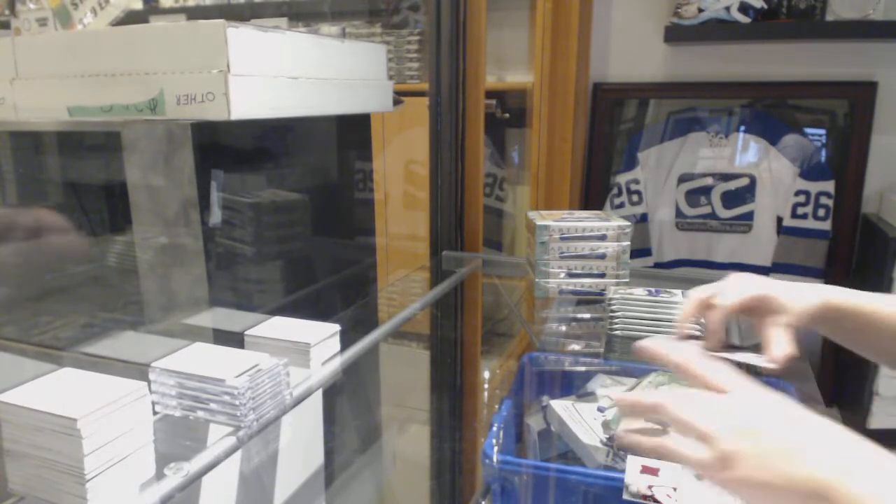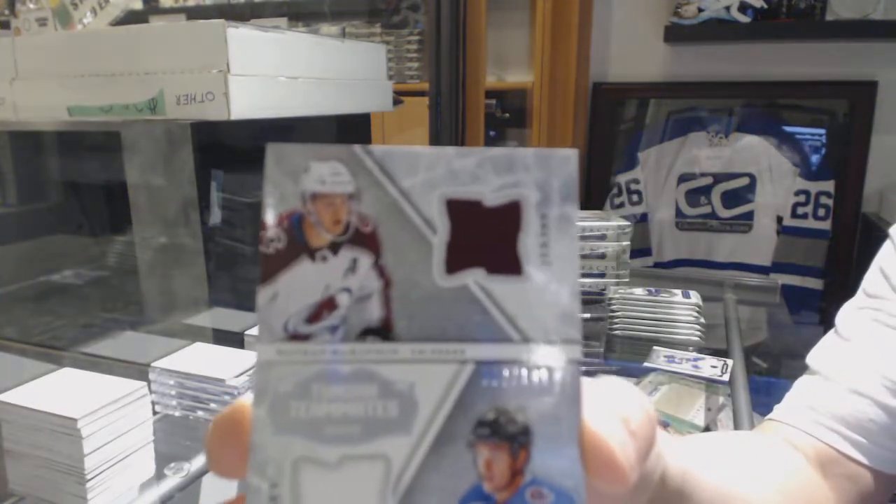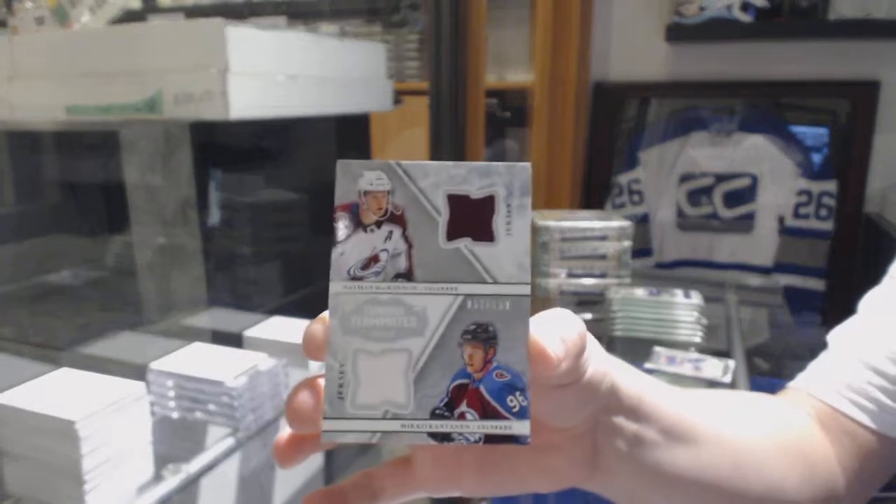We've got a Tundra Teammates Duo jersey, numbered 199, of Nathan McKinnon and Mikko Rantanen for the Colorado Avalanche.